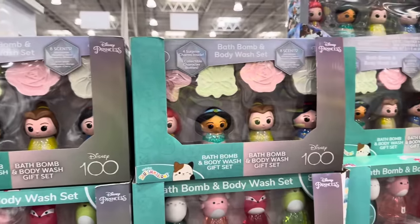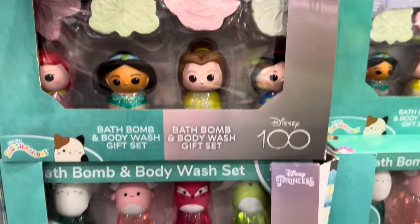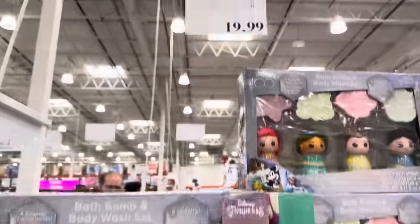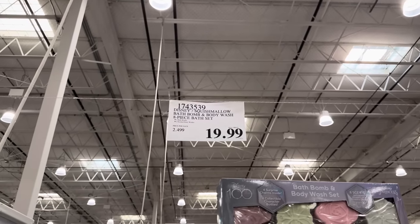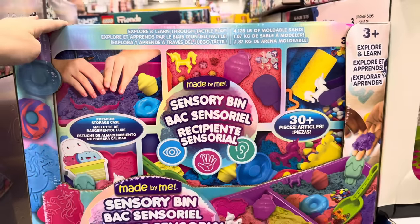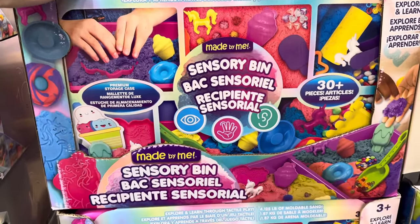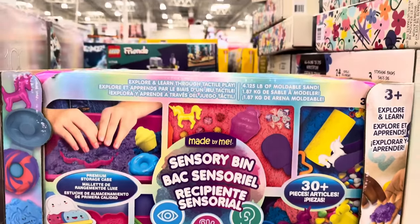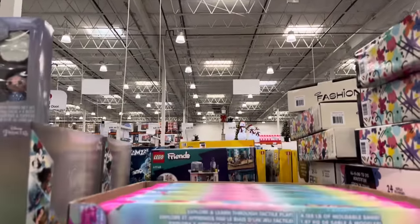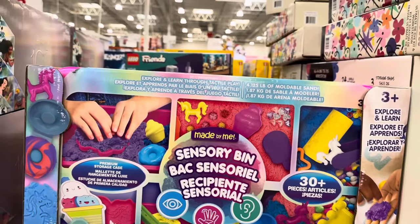Bath bombs are the absolute best — great to give the whole box but also to pull apart and put in stockings. We've got Disney and Squishmallows. The bath bomb and body wash eight-piece bath set is $19.99 — four bath bombs and four scented body washes. From one mom to another, the sensory bin things are cool but the cleanup is not my favorite. The sensory bin has 30-plus pieces, four-plus pounds of moldable sand, tools, and a storage case — great sensory play. $19.99, but there's going to be some cleaning up.